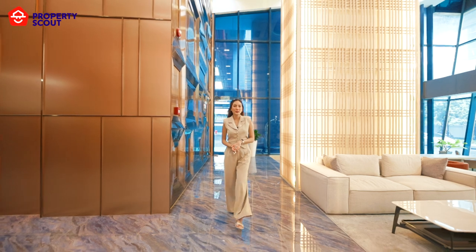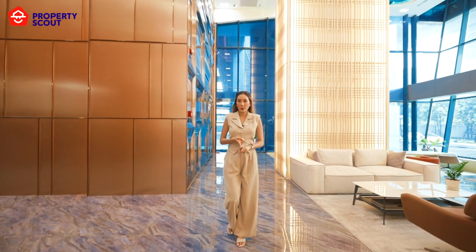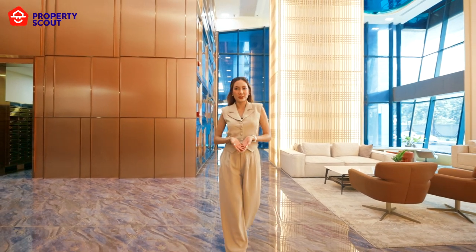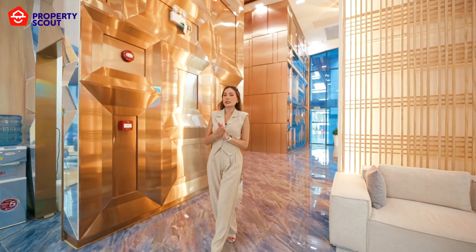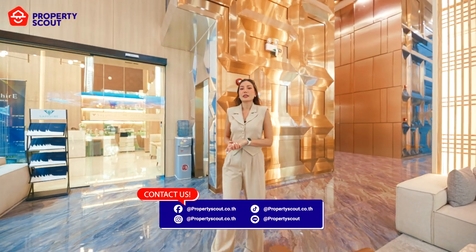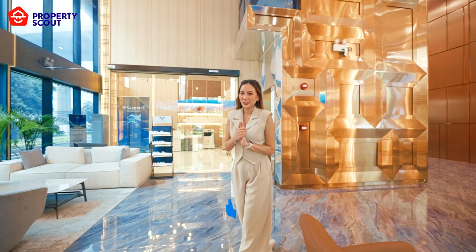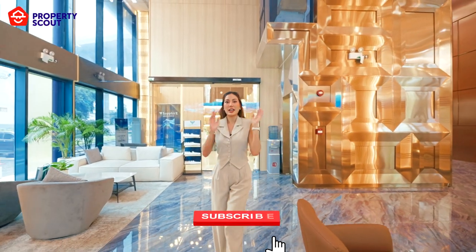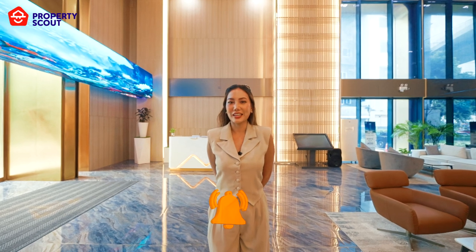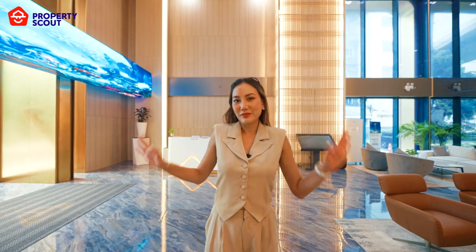Sapphire Luxury Condominium Rama III not only offers you a home, but also provides you with a phenomenal view like no other. If you're interested in a private tour of this building, please contact Property Scout. Before we go, please don't forget to like, share, and subscribe to our channel. Property Scout, and I will see you again on the next property tour. Bye-bye.